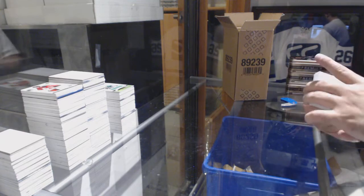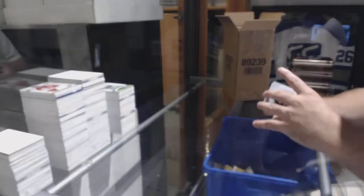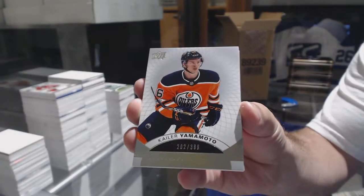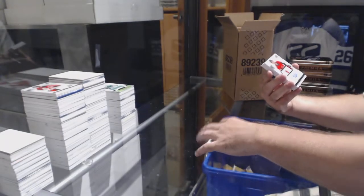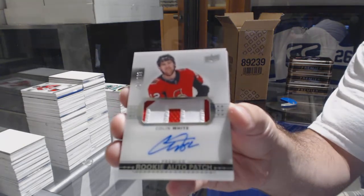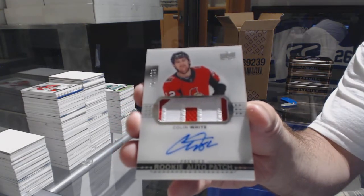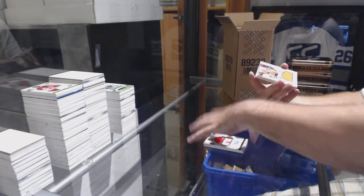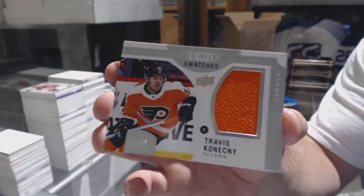For the Vancouver Canucks, a 149 Pavel B. Yamamoto for the Oilers, 399. For the Ottawa Senators, $2.99 Colin White. Ricky Panachano for the Senators, Colin White. For the Flyers, number 299 Premier Swatches, Travis Konechny.